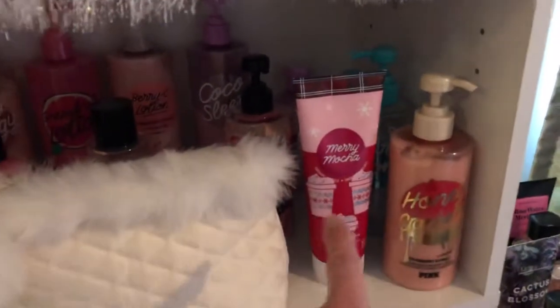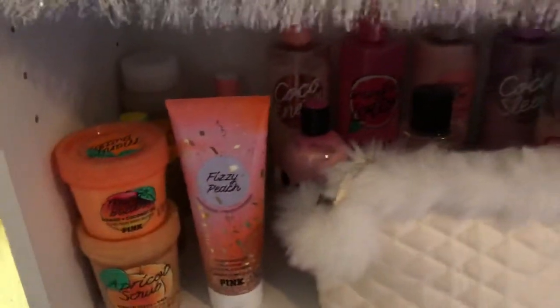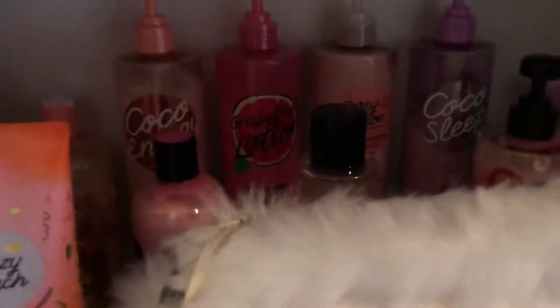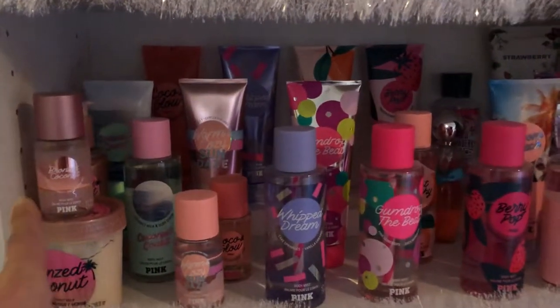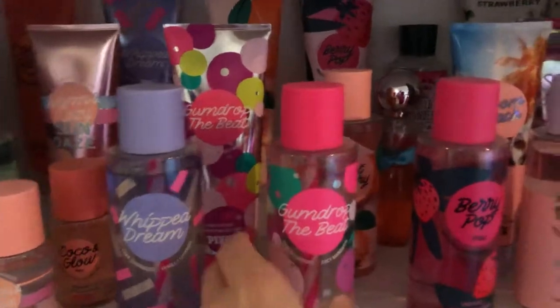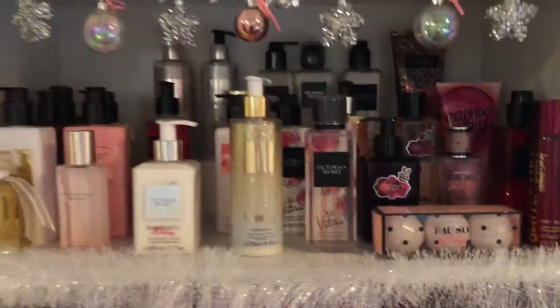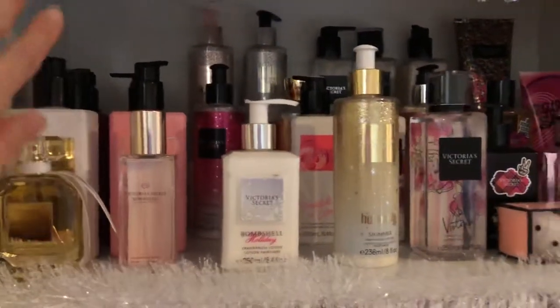I put my new scents that I'm excited about like Mary Mocha and that Fizzy Peach. This is all pink back here — mostly cocoa lotions. This is all my favorite pink collections back here. I just really like the way this looks — it's pretty organized.